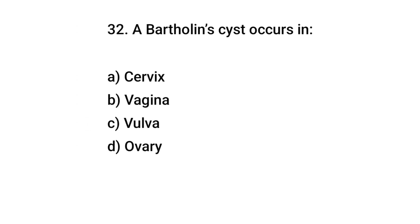Question number 32. A Bartholin cyst occurs in? The right answer is: the vulva.